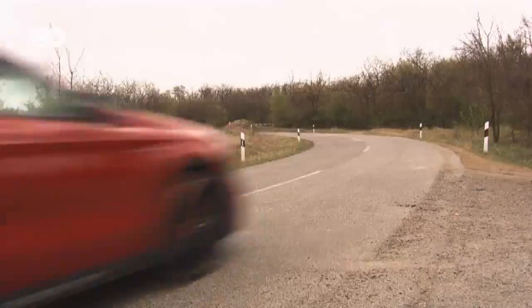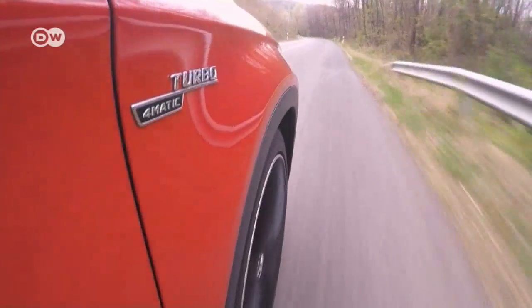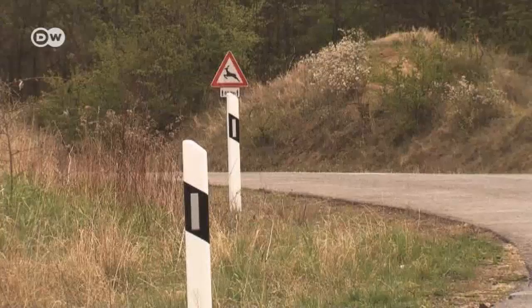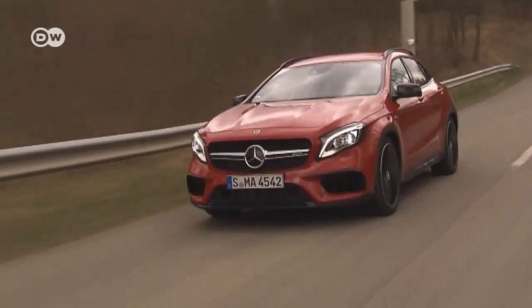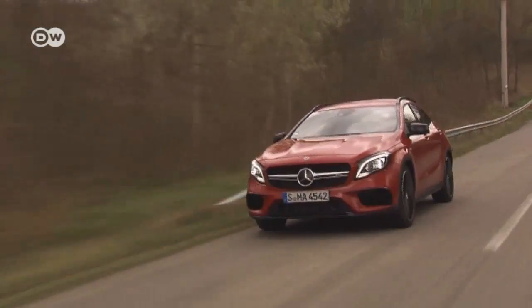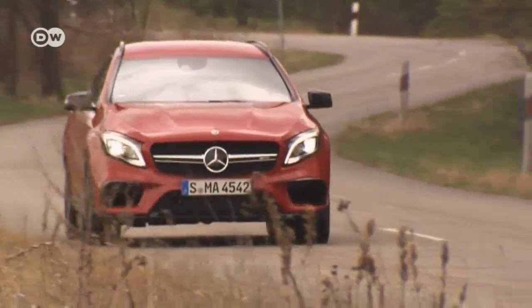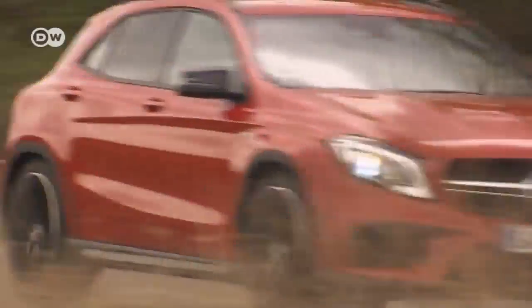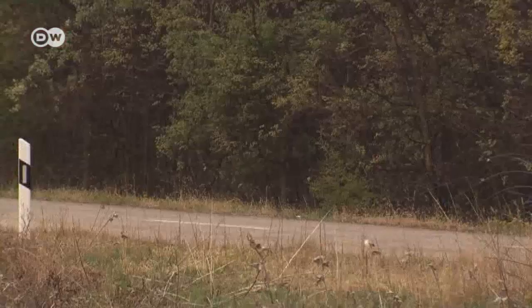Mercedes has given the AMG GLA 45 4MATIC a facelift. The restyled front section and the new lip on the front spoiler enhance the aerodynamics. Packing 280 kilowatts of output and 475 newton-meters of torque, the AMG GLA is among the highest performance cars in its segment, making the dash to 100 kilometers per hour in a swift 4.4 seconds.